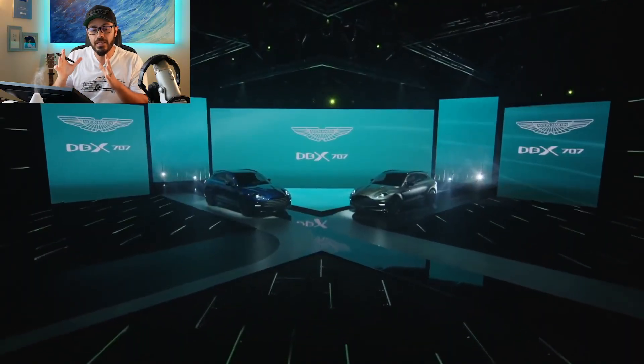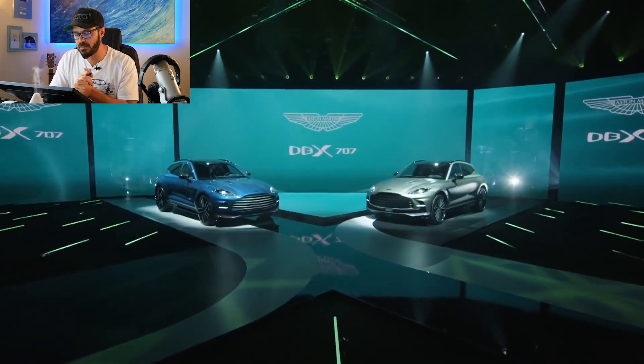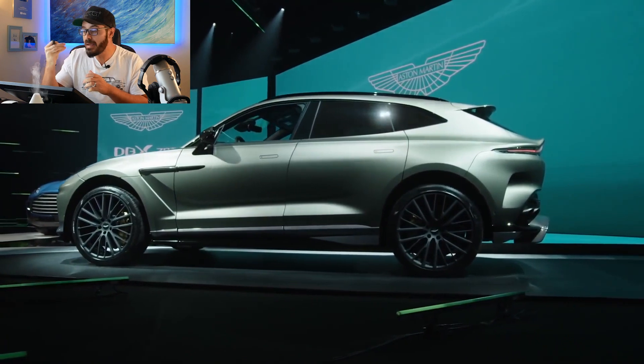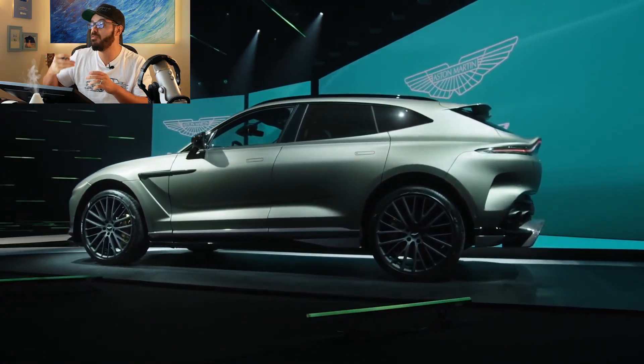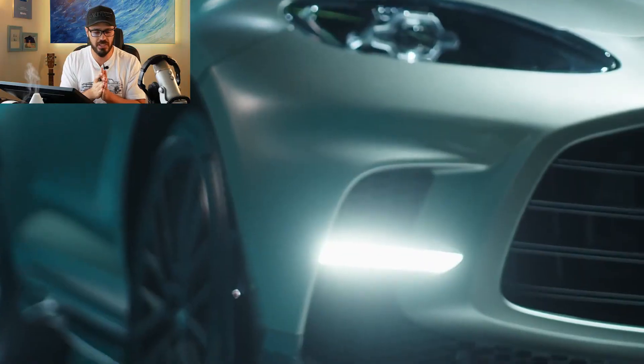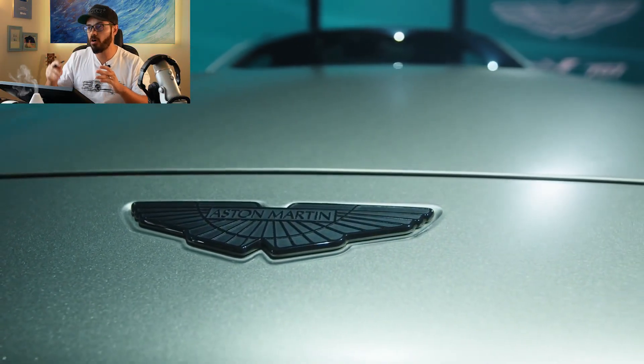Let's quickly go over the spec and tech. It's got a 4-liter twin turbo V8 with 707 horsepower, making it the most powerful and the fastest luxury SUV on the planet. Zero to 60 is about three and a half seconds.